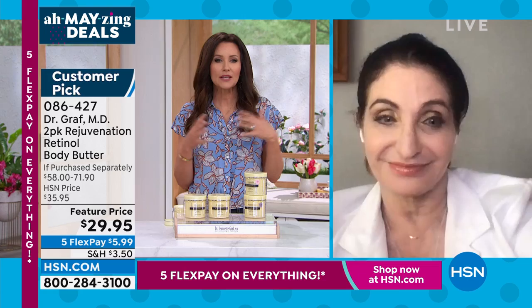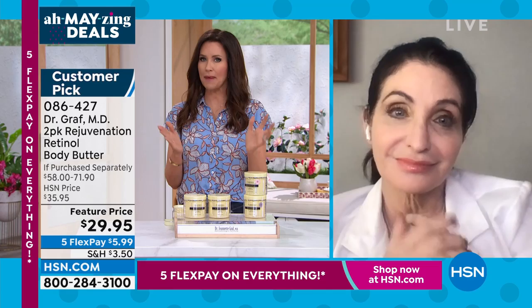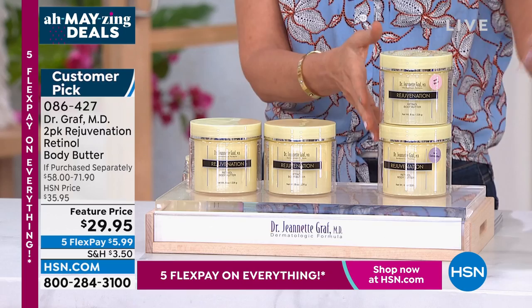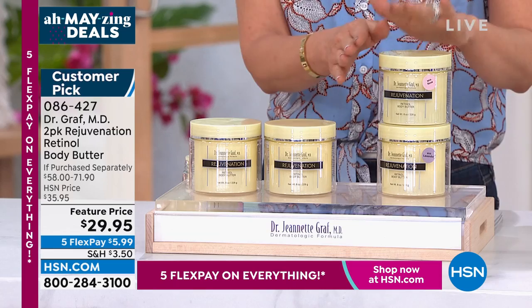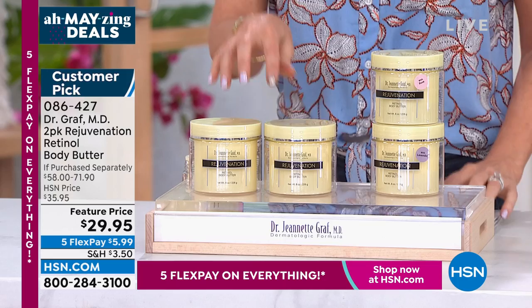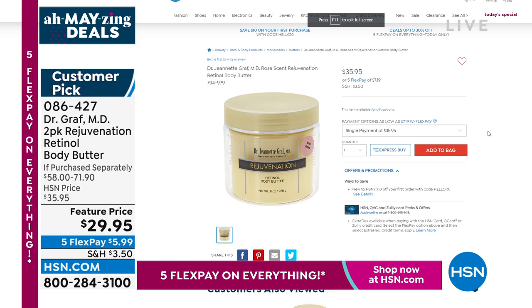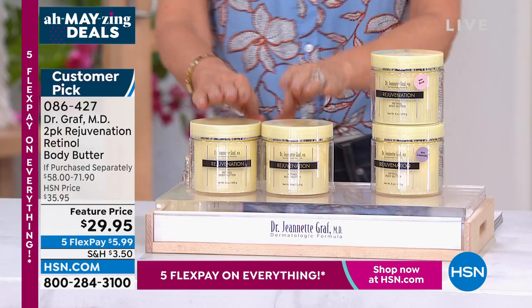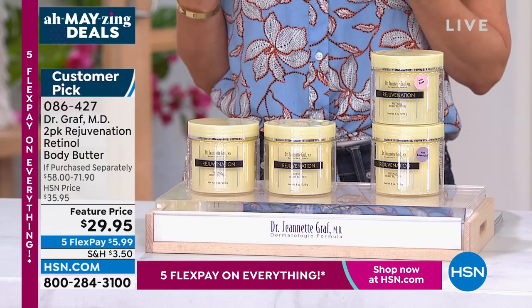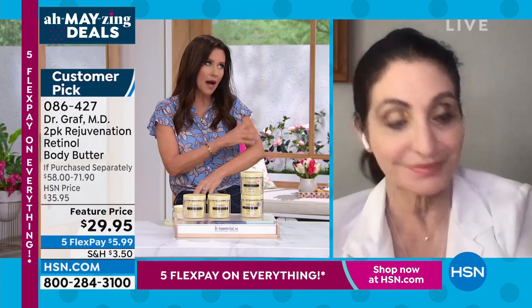When you enjoy putting your body cream on, you're going to do it. My husband likes the lavender, and everyone loves the rose — you're getting two. So you'd get two rose, two lavender, or two of the original. They all have shea butter. For $29.95 — and one on hsn.com is $35.95. Today, you're getting better than a BOGO, and that's just today while quantities last. Item number 086427. Hundreds have been spoken for. Dr. Graff, this is a beautiful Mother's Day gift — it's not just hydration; it's actually treating the aging skin on our bodies.